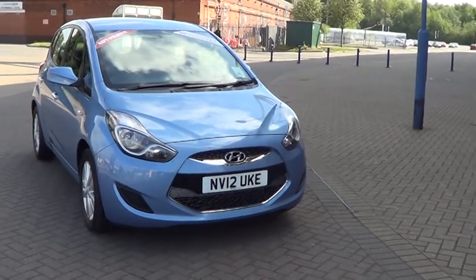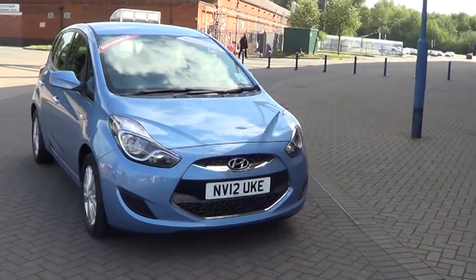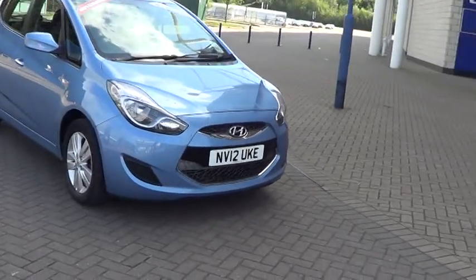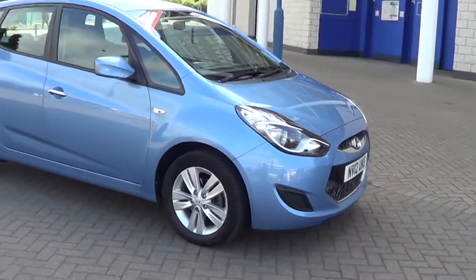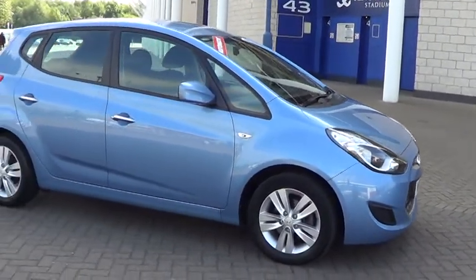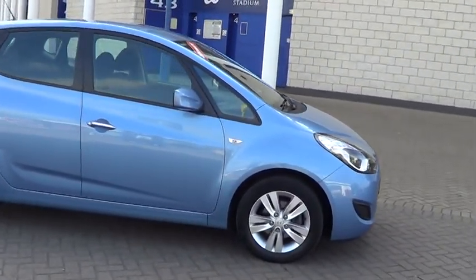Welcome to Sturgis Motor Group. Here we have a 2012 Hyundai iX20 1.6 Active Automatic in clean blue metallic with contrasting grey trim.